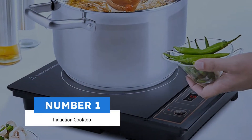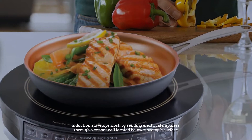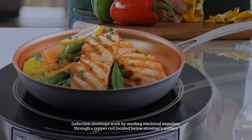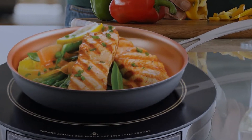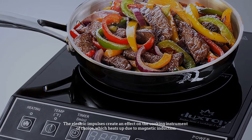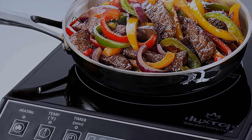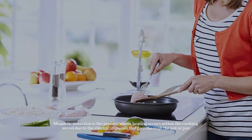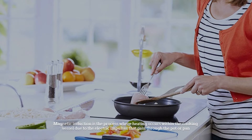Number one: induction cooktop. Induction stovetops work by sending electrical impulses through a copper coil located below the stovetop surface. The electric impulses create an effect on the cooking instrument of choice, which heats up due to magnetic induction. Magnetic induction is the process where heating occurs within the cooking vessel due to the electric impulses that pass through the pot or pan.